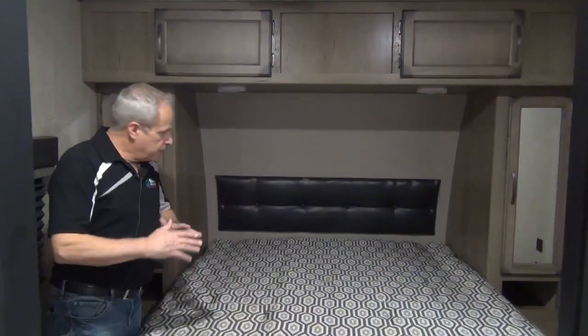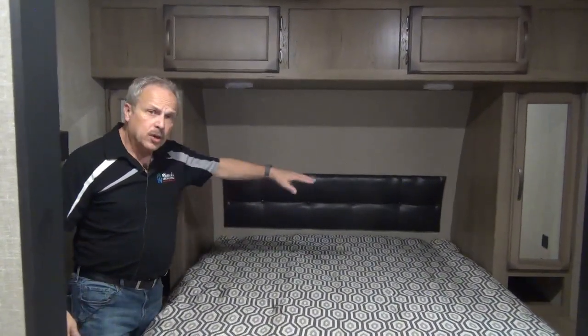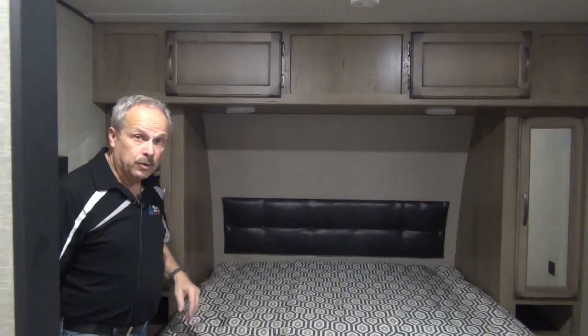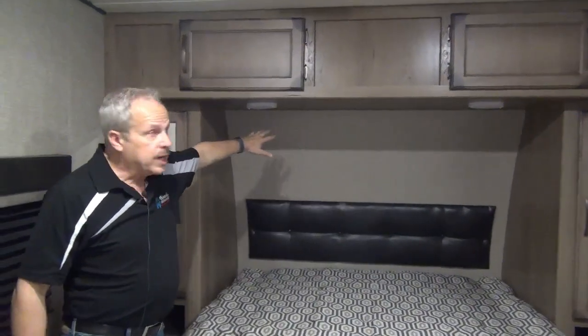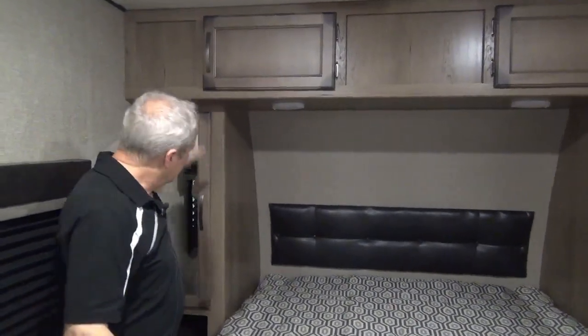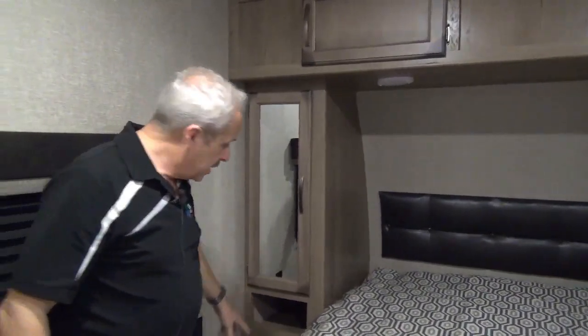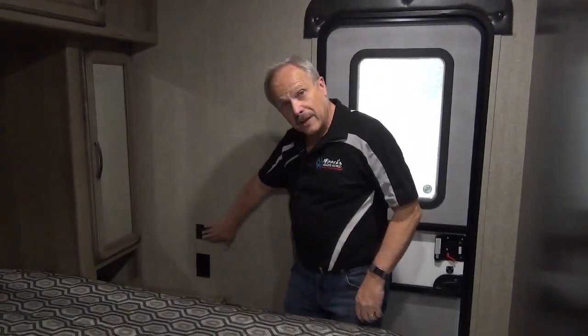In the master bedroom, there's a full residential queen bed — 80 inches long and 60 inches wide — so it'll fit all the queen bed linens from your house. It has LED lights for reading, more storage on each side, plug-ins on each side, plus more storage where you can set things or have your phone right handy. On the flip side, there's also a USB port to charge your phone, as well as a second door to the master bedroom.